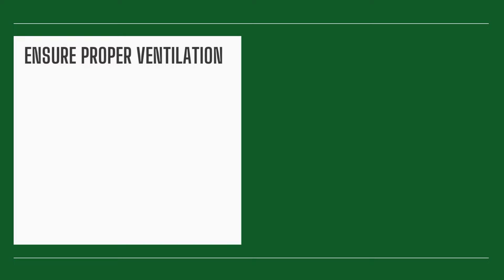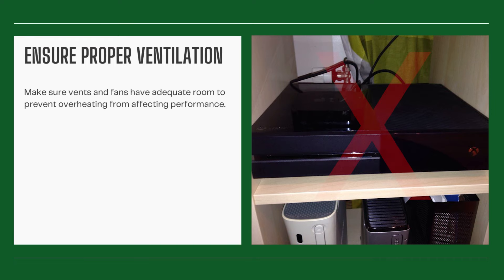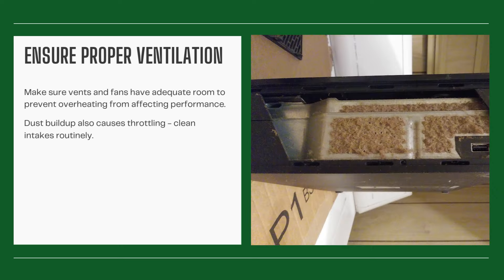Ensure proper ventilation. Make sure vents and fans have adequate room to prevent overheating from affecting performance. Dust buildup also causes throttling, so clean intakes routinely.